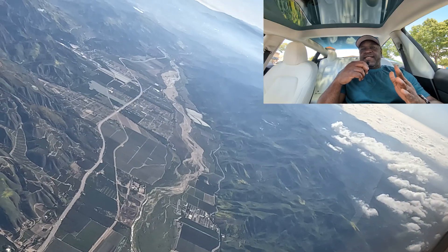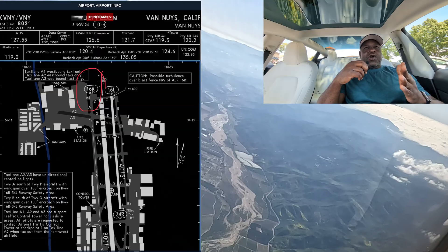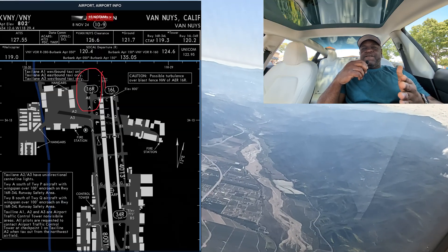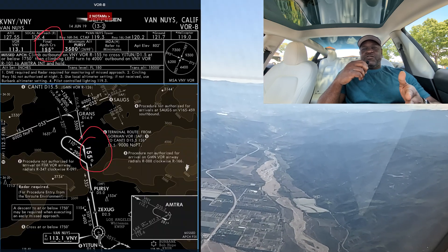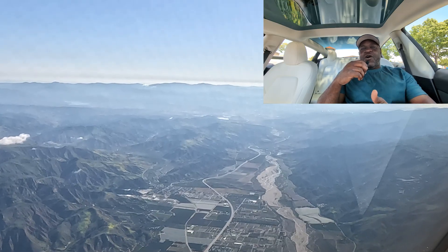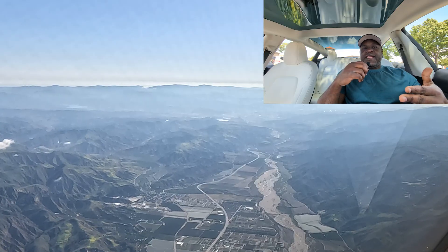The runway centerline approach is 164 degrees and the final approach course for the VOR is 155 degrees. So there is a 9 degree difference between the VOR final approach and the runway centerline.